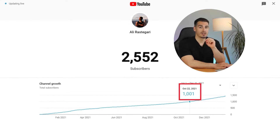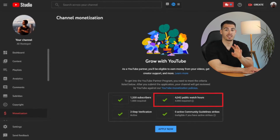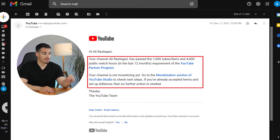It took me until October 2021 to hit 1000 subscribers on YouTube, but it took two more months — until December 2021 — to reach my 4000 public watch hours. I then got an email from YouTube saying my channel had passed both requirements and I was now eligible to monetize it.